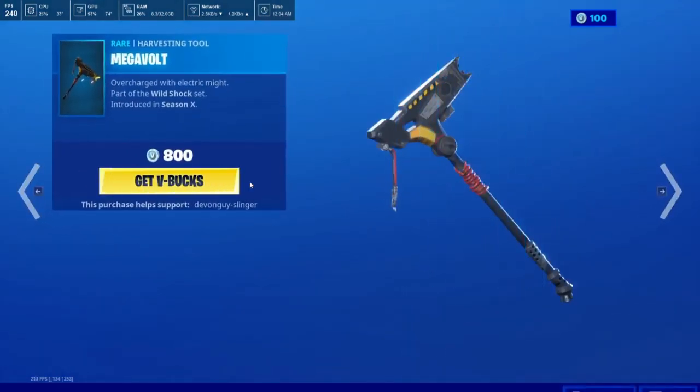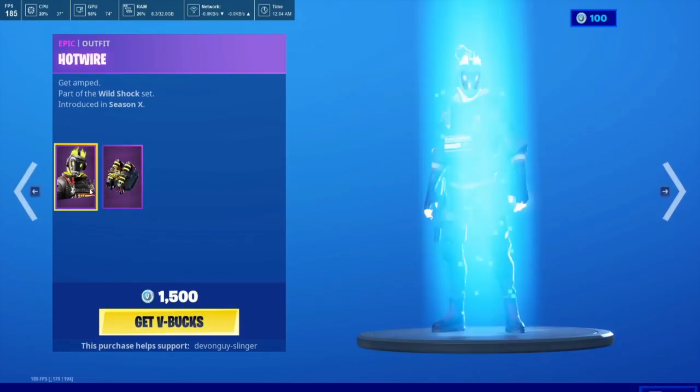Megavolt comes with Hotwire. Hotwire does have the Turbo Coil back bling.